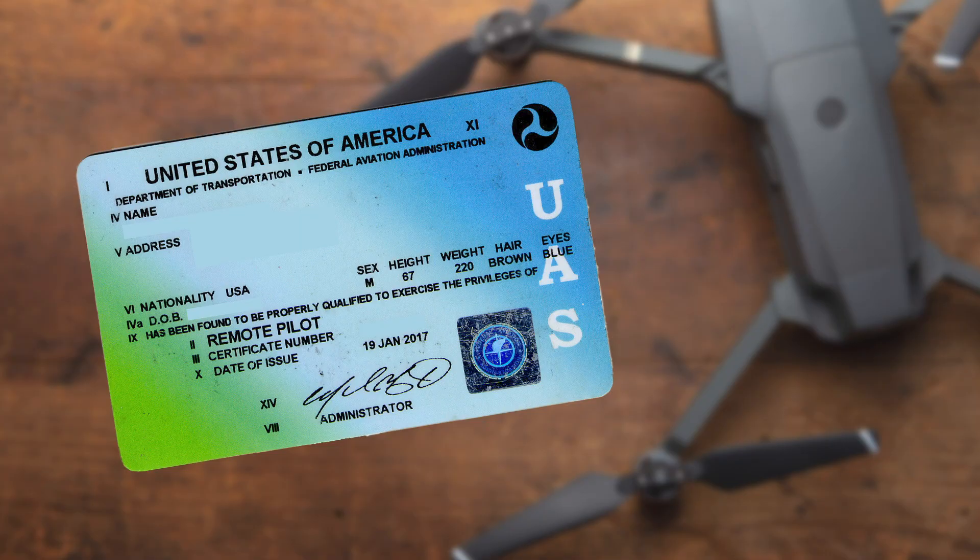If you look at one of these remote pilot certificates, you see that there is an issue date on there, but there is no expiration date. That's because technically these don't expire. However, to keep this valid you must take and pass the recurrent exam every two years, or more specifically every 24 calendar months.